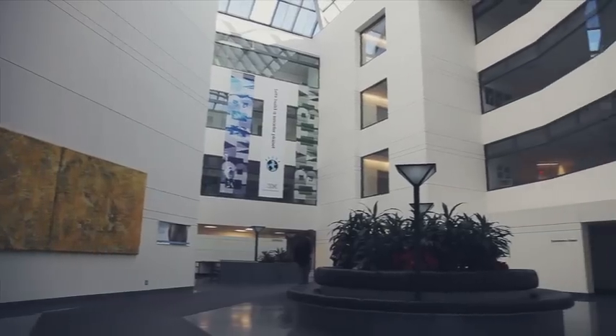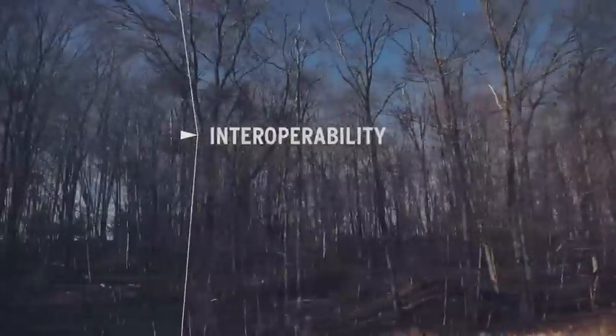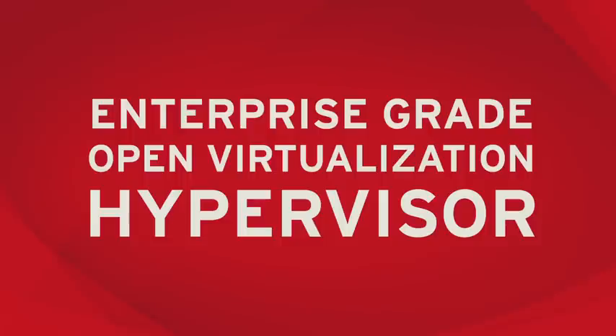One of the things that we have noticed is customers are saying they want choice, they want lower cost, and they want to ensure that they maintain interoperability. They are asking for this from trusted partners such as Red Hat and IBM.